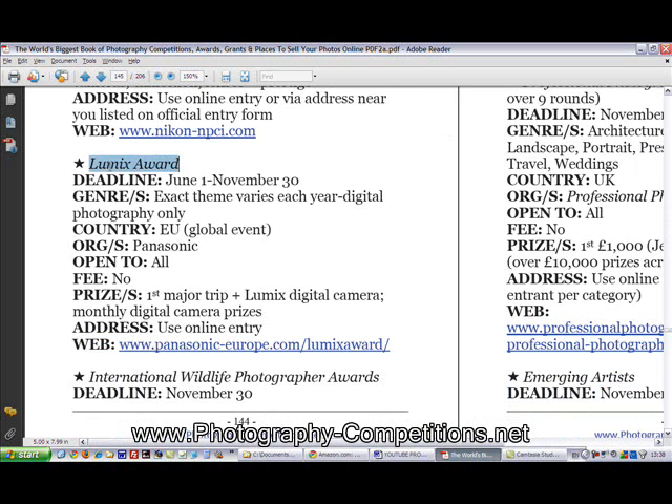This one is run by Panasonic. It's a global event, there's no entry fee, it's annual, and it's based in Europe — but entry is possible online from all over the world. The first prize for this particular digital photo award is a trip from anywhere in the world to the Eden Project in Britain, worth several thousand dollars, and you also pick up a Lumix digital camera.